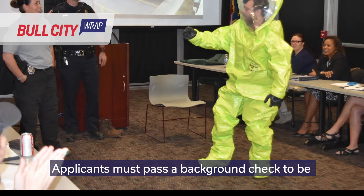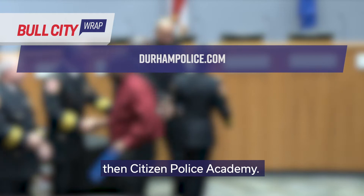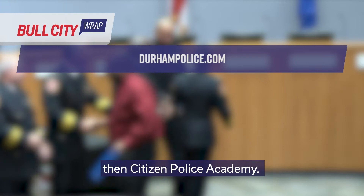Applicants must pass a background check to be able to participate, and class size is limited. For more information or to register, visit DurhamPolice.com. On the left side of the page, click Online Forms, then Citizen Police Academy.